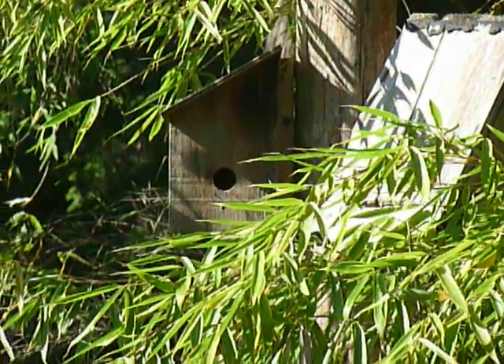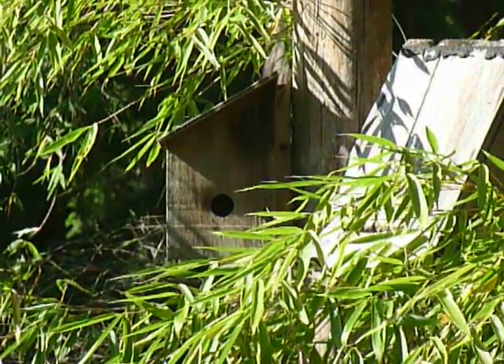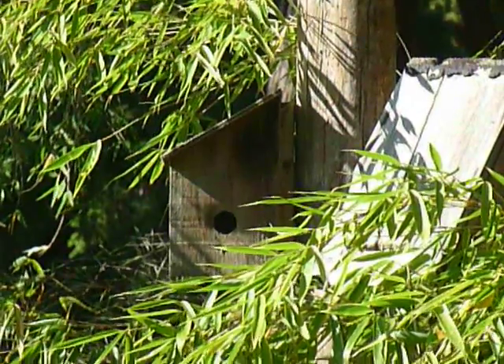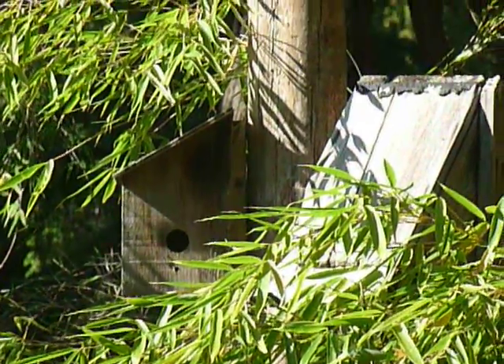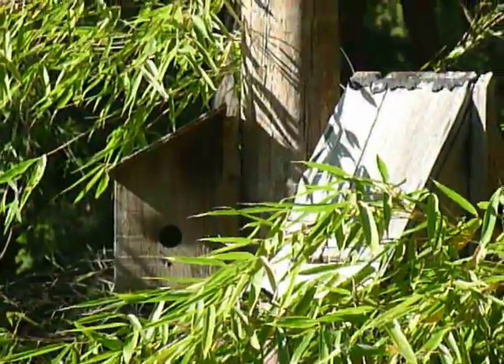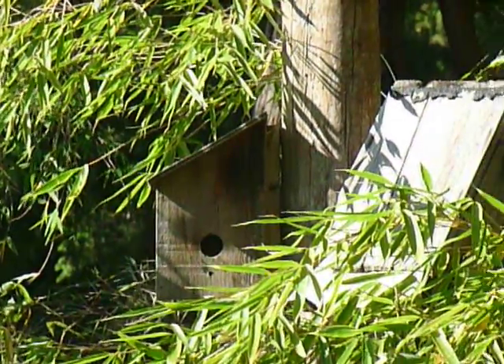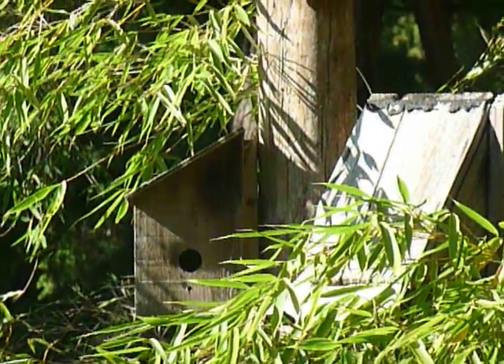We have another bird house at the other side of the house too that has babies in it. They've already hatched because we hear them chirping every morning and all day. So yeah, it'll be interesting to hear these little guys. Anyway, that's it for today.